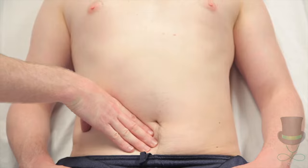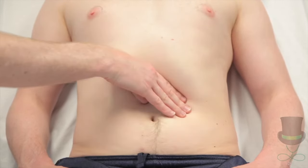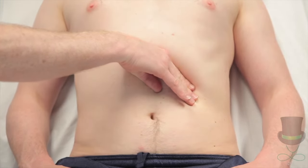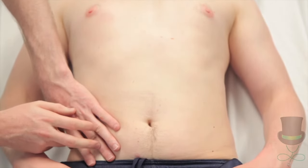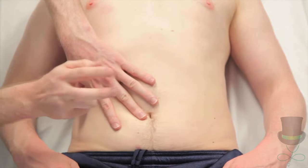The spleen is normally impalpable and has to be at least twice its usual size to be palpable. If you do feel a mass, be able to differentiate between an enlarged spleen and an enlarged kidney. Percuss for an enlarged spleen starting at the right iliac fossa and finishing at the left hypochondrium.